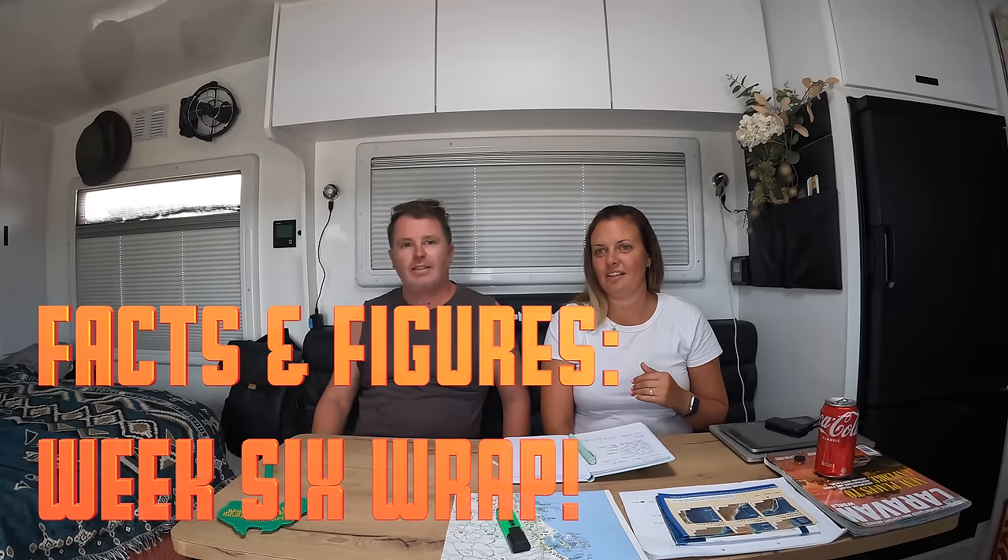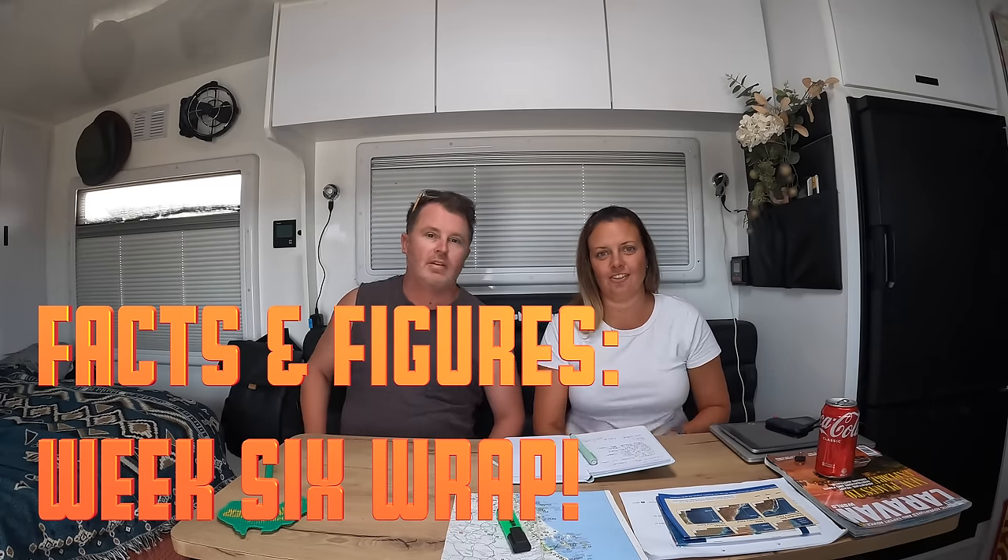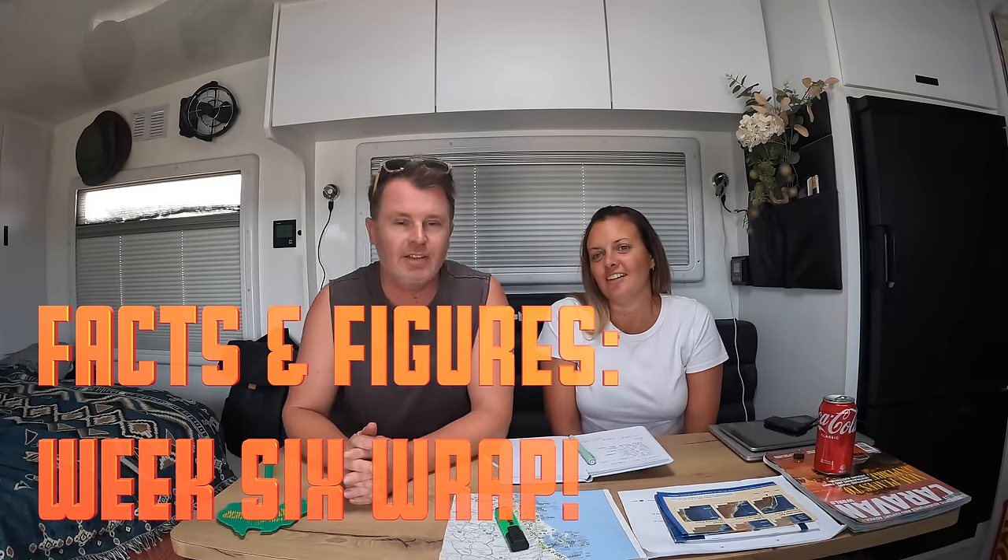Here we are. My gosh, it's been weeks since we last reached out to you guys. It's been a while. We're in a very different location, very tired, we've done a lot of driving, and the heat is still around. Facts and figures, number week six.